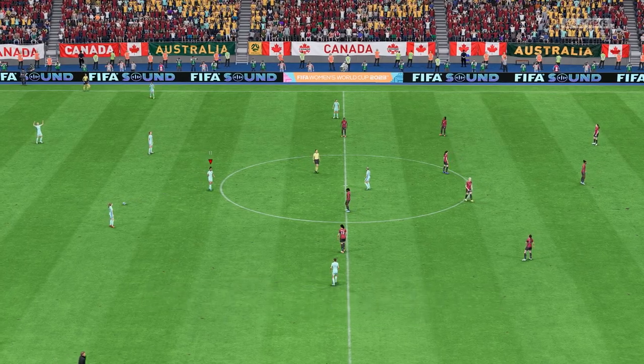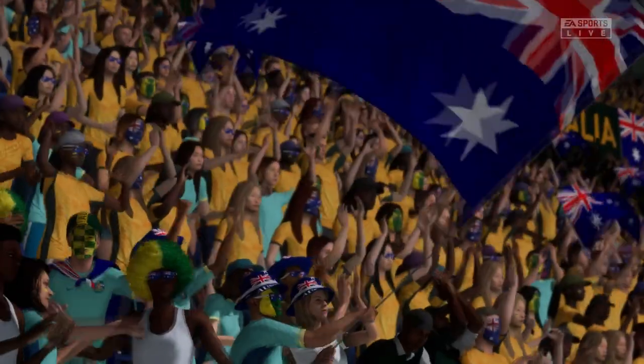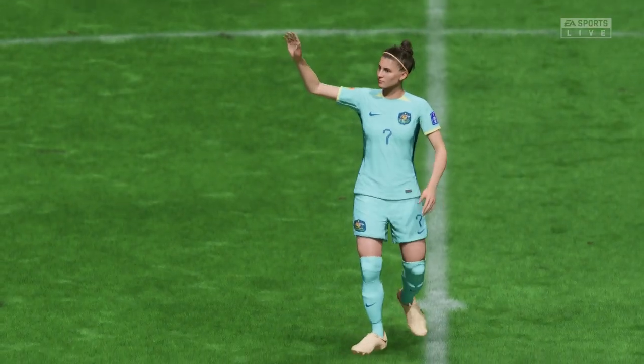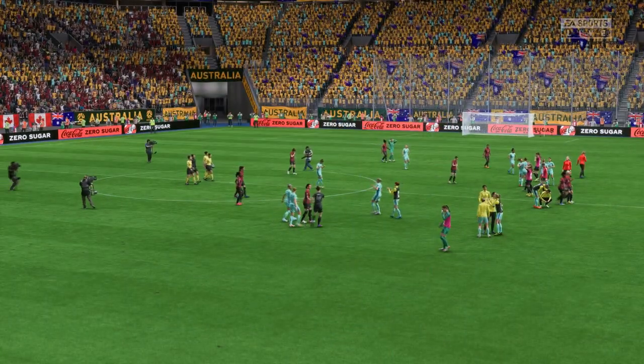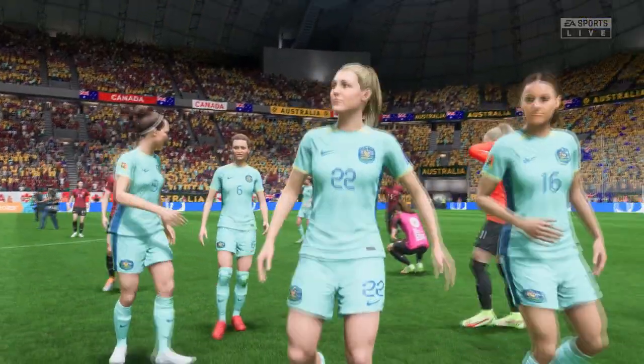And this game is officially over — it really has gone swimmingly for them. They've clinched top spot in the group. All you can ask for at the start of a campaign is to top your group and get into the last 16, and that's exactly what they've done — and they've done it in style. They should be looking forward to that last 16.